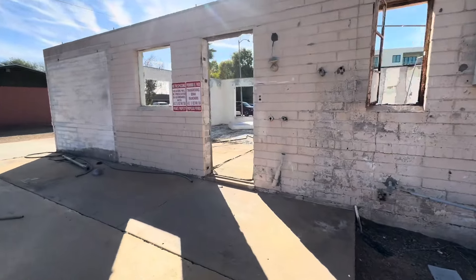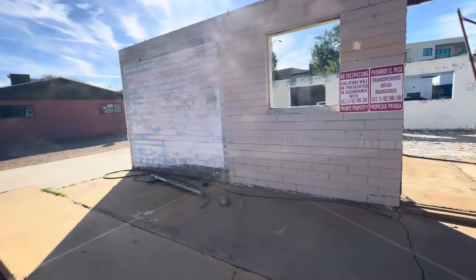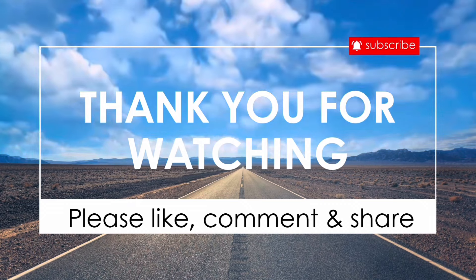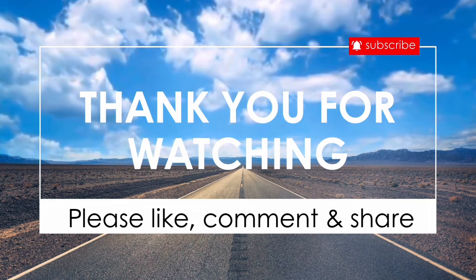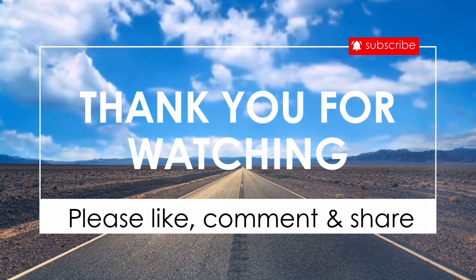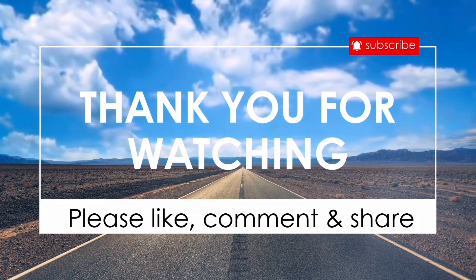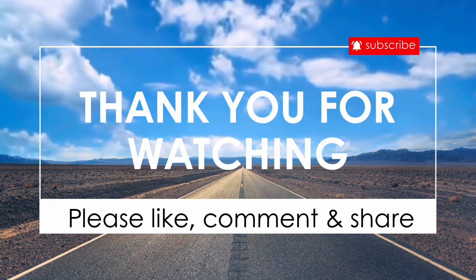And there's another abandoned. From all of us at Abandoned AZ, thank you for watching. If you enjoyed this video, please like, comment, and share. Don't forget to subscribe so you don't miss out on any of our exciting videos in the future. Also, don't forget to check us out on Facebook and Instagram.